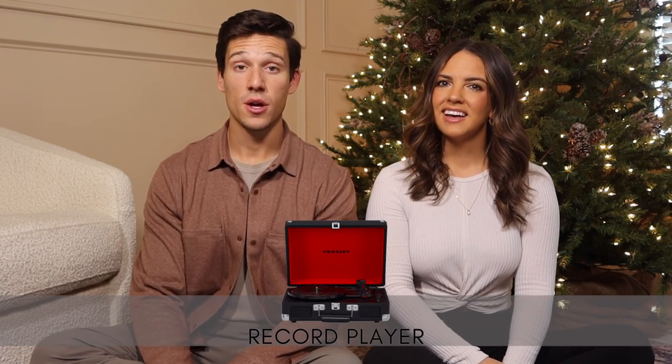Next is the Crosley record player. There's something classic and timeless about listening to music on a record. Ours also has Bluetooth, which is convenient so you don't have to go over to the record player every time the side is done. It's a really cool gift and you could combine it with a record of that person's favorite music — it's a really solid gift and who doesn't like music.